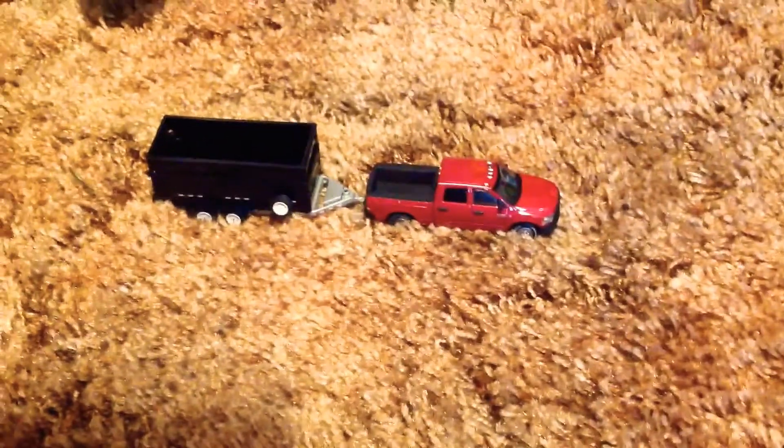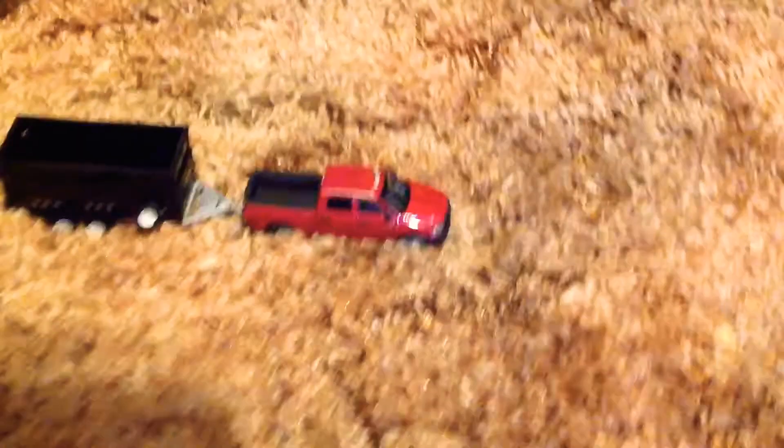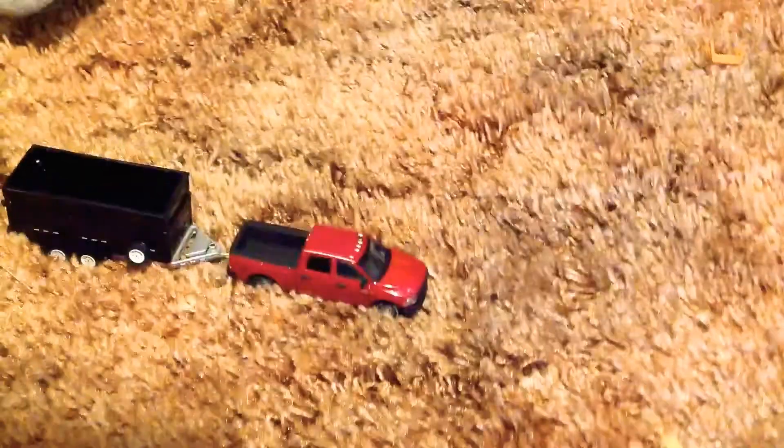Okay, so I got this red Dodge with the dump trailer. Let's look at the red Dodge here.